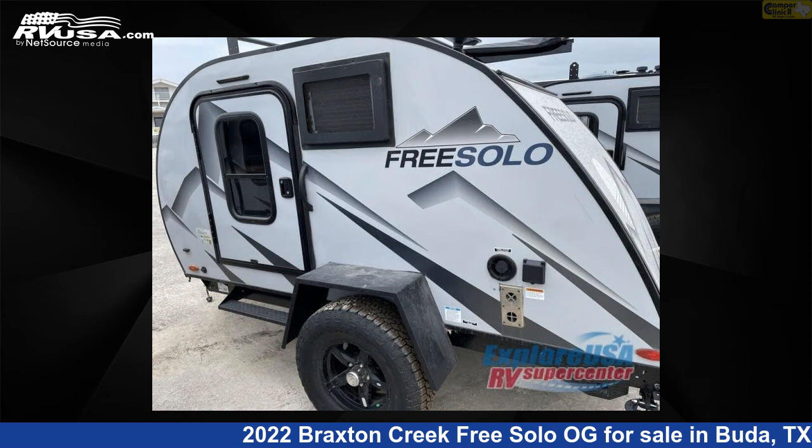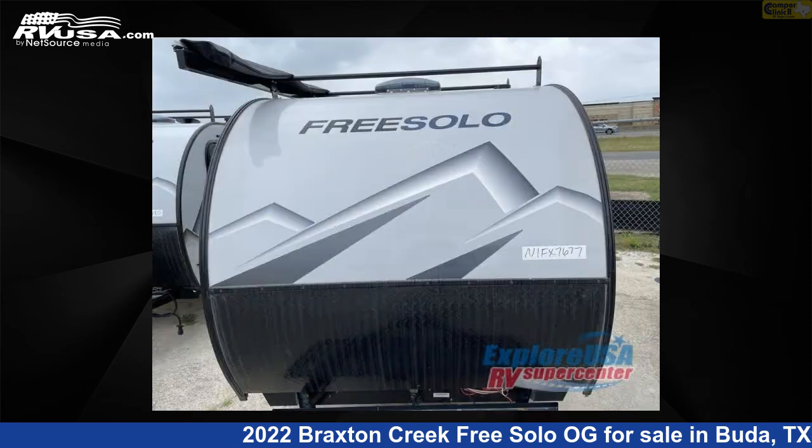This new Braxton Creek is 13 feet 0 inches in length and features a wide interior, sleeps 2, and 10 gallons fresh water capacity.